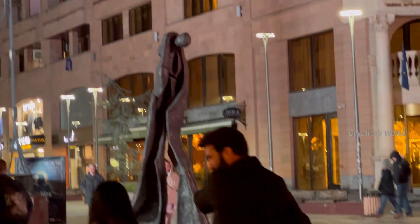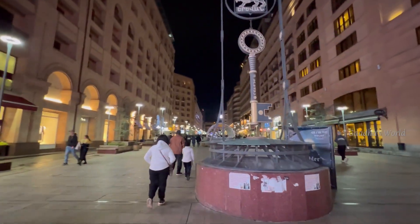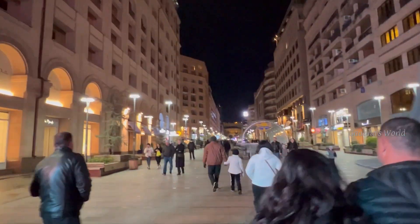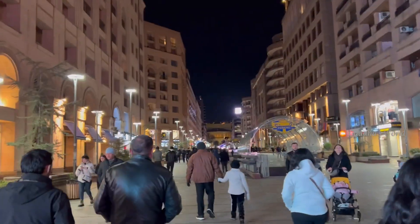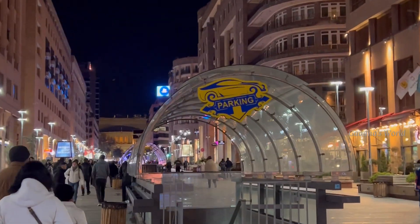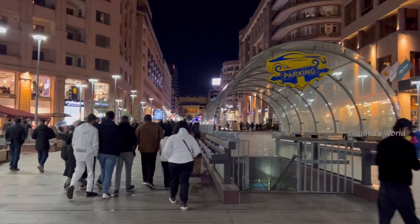Look at that statue over there. Isn't that kind of cool? After walking for some time, we saw an underground parking. This is actually very convenient for the drivers of Armenia so they won't use so much space on the streets.